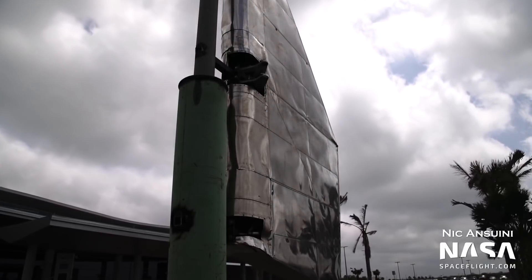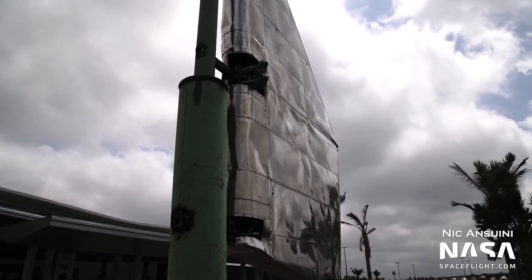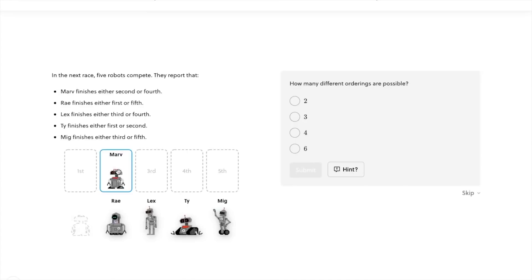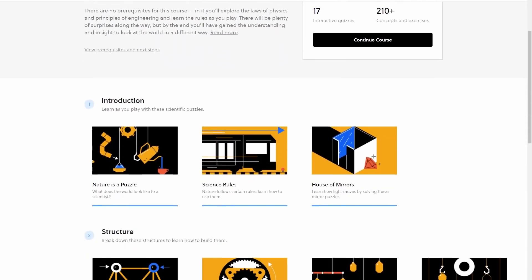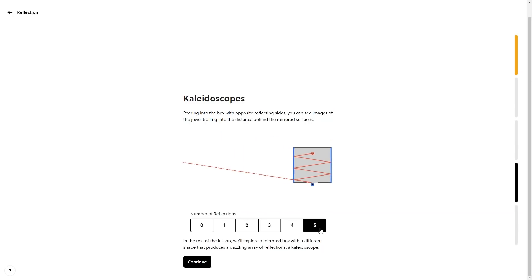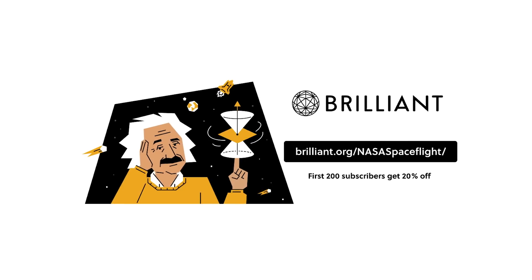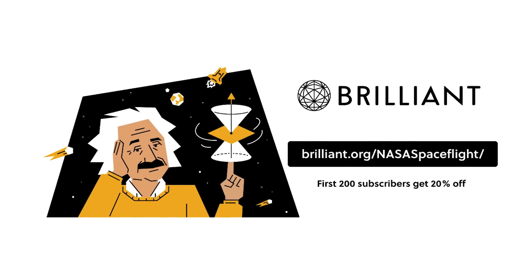If you want to learn more about how exactly rockets, orbital mechanics, or general scientific principles work, then check out today's sponsor, Brilliant.org. Brilliant is a website that allows you to learn interactively at your own pace. They use examples, diagrams, and simple questions to help guide you through topics. And if you get one of those questions wrong, or just want more information, there's always a detailed explanation on how to find the answer. I've been working on their scientific thinking course, which gives an easy-to-understand general overview of scientific principles. There are even hands-on diagrams of the concepts, which have helped me understand the topics much faster. You can check out Brilliant for free at brilliant.org/nasaspaceflight. The first 200 viewers to use this link will get 20% off an annual premium subscription.